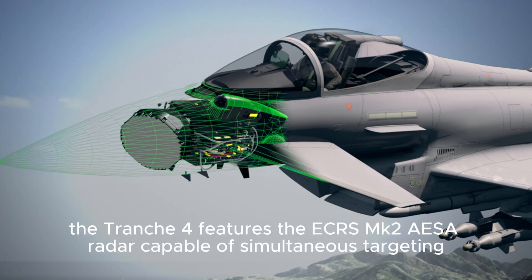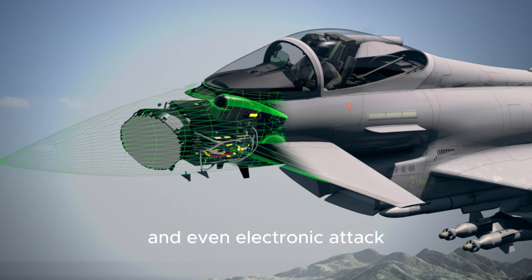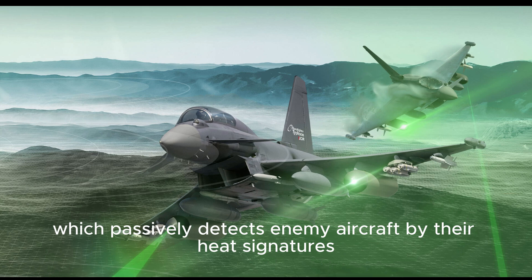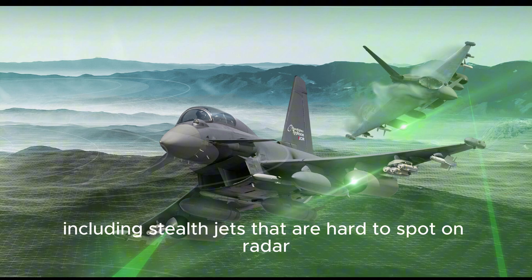At its core, the Tranche-4 features the ECRS-MK2 AESA radar, capable of simultaneous targeting, advanced mapping, and even electronic attack. It also includes IRST, which passively detects enemy aircraft by their heat signatures, including stealth jets that are hard to spot on radar.